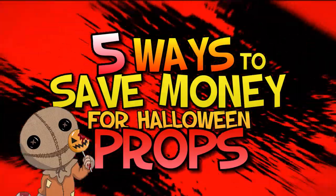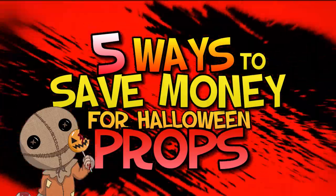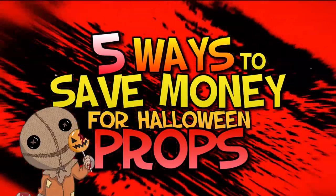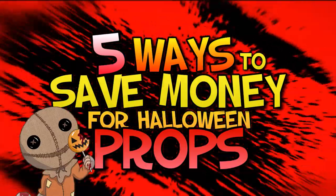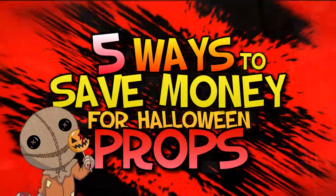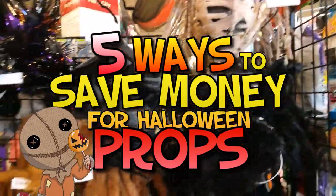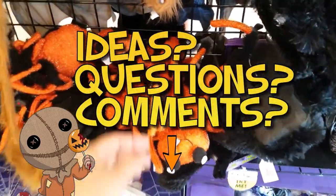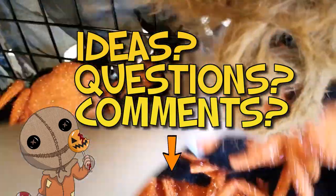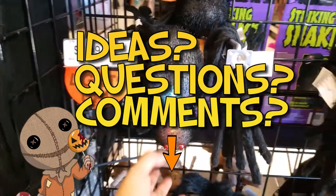There you go — five ways to save money on Halloween props. You will never again have to pay full price for any kind of prop, and think of the money you'll save that could be used to buy even more props. If you liked this video and collected some ideas and tips, feel free to leave questions or comments below, especially if you have more tips to add or suggestions for future videos.